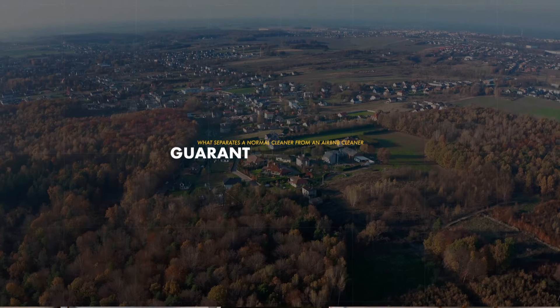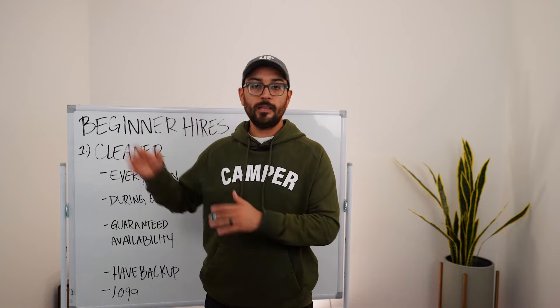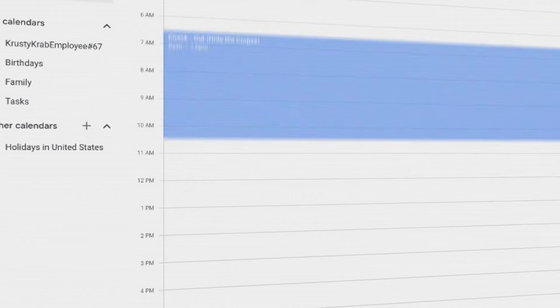The thing that separates an Airbnb cleaner from a typical cleaner is guaranteed availability. A regular house cleaner will squeeze you in around their schedule, but with Airbnb, if a guest checks out Monday morning and a new guest checks in Monday afternoon, you need someone to clean without exception. Make sure your cleaner will prioritize your cleans and has a team big enough to guarantee availability. Many hosts hire someone with no Airbnb experience and then on the third clean — sorry, I got another job — the host has no backup and is screwed.